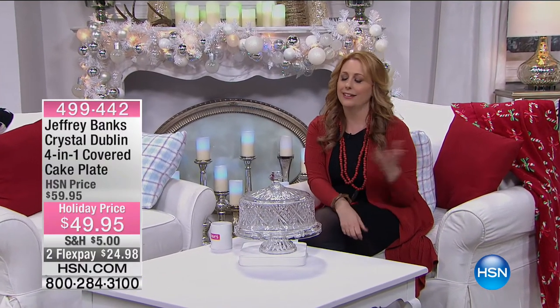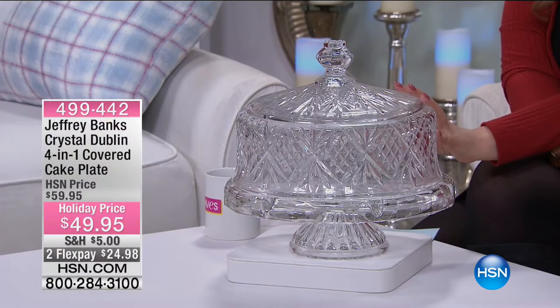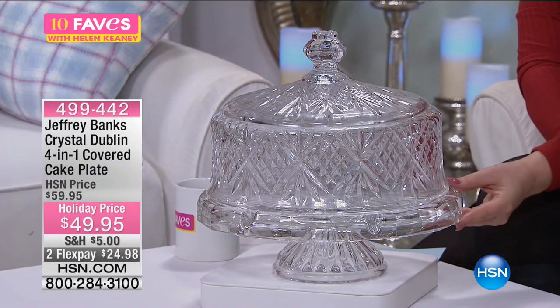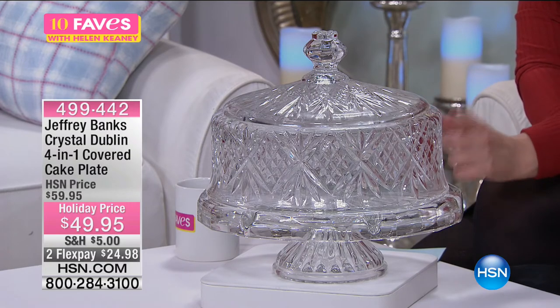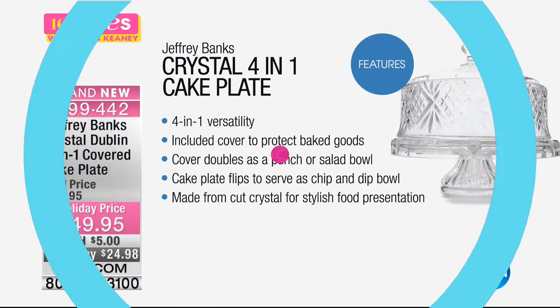Over the years I've been here eight years — when I see something like the Jeffrey Banks doubling glass, I have purchased an entire set of glasses and highball glasses. The quality is amazing. This is a four-in-one cake plate. You've got your cake plate, but it also doubles as a punch bowl and a salad bowl. You can flip the cake plate over to serve as a chip and dip bowl, and it's made from genuine cut crystal — non-lead crystal, but incredibly, incredibly beautiful.